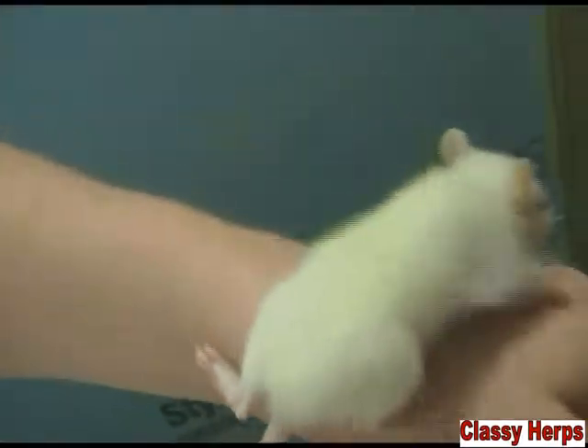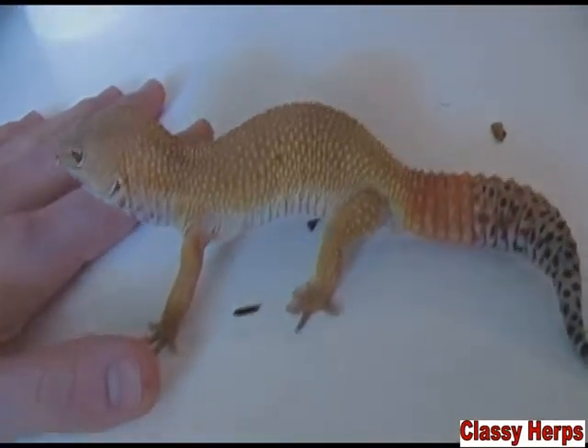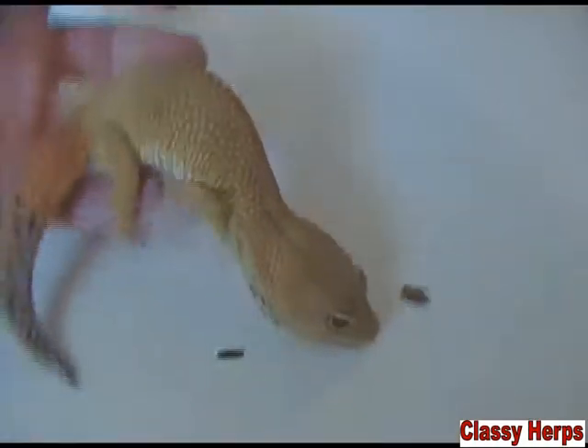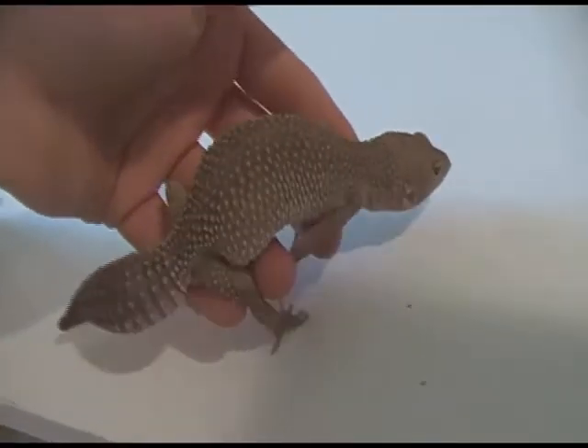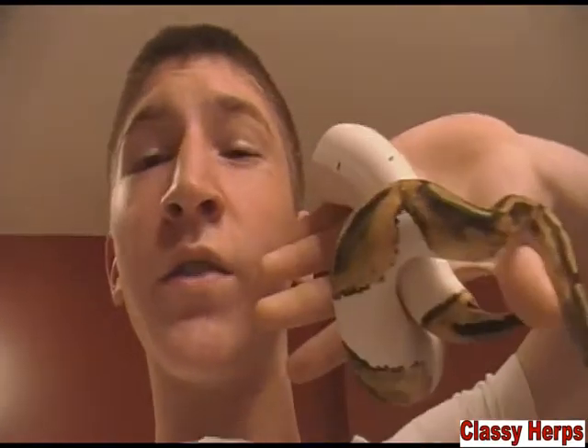Just to demonstrate that morphs are not only in ball pythons — this is a leopard gecko. This is what they call a tangerine tornado leopard gecko. He's actually in shed, but you can see he's very orange. Here's a picture of a normal; you can see the difference. This is also a different type of morph leopard gecko — this is what they call a blizzard, and this is actually a recessive gene. Really, that's just scratching the surface of the morphs.